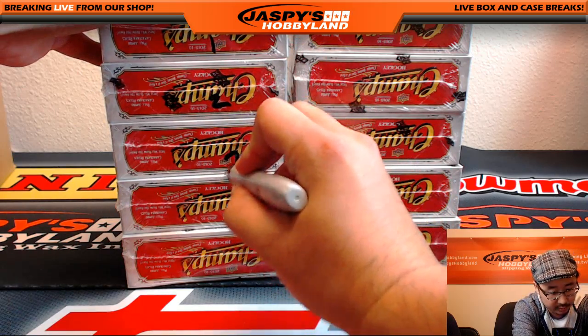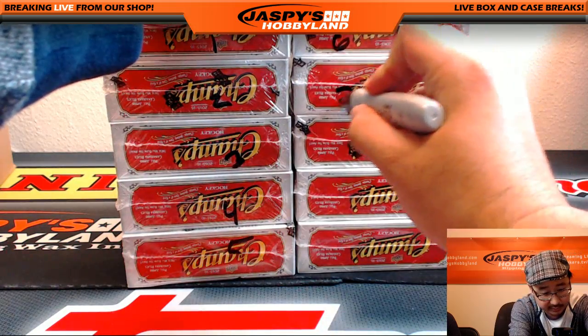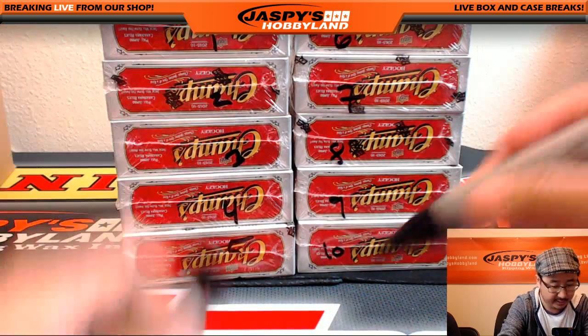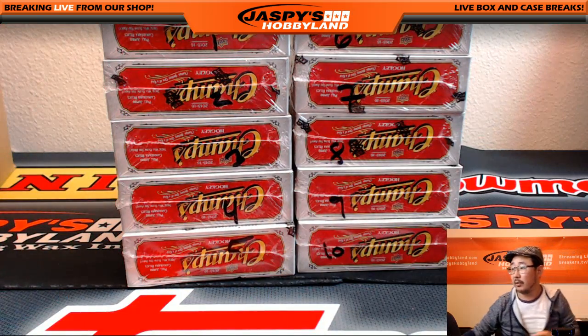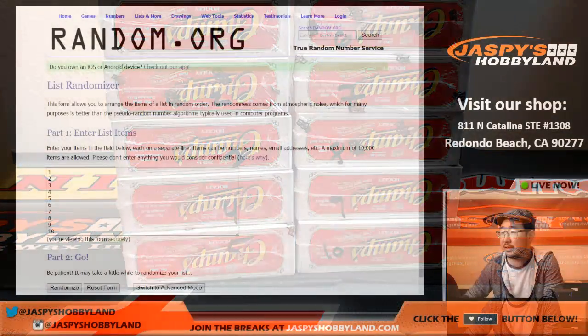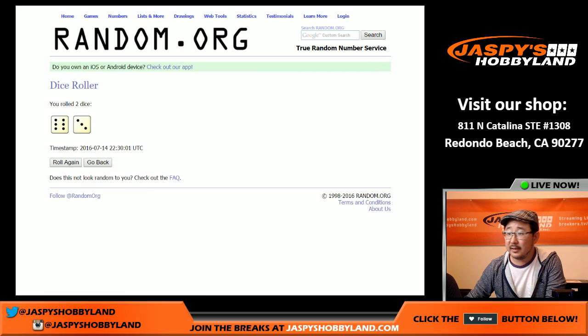Counting one through ten boxes. Now let's go to random.org really quick where I've set up this list — one through ten. Roll again and see which top two boxes we're going to do. Six and three.